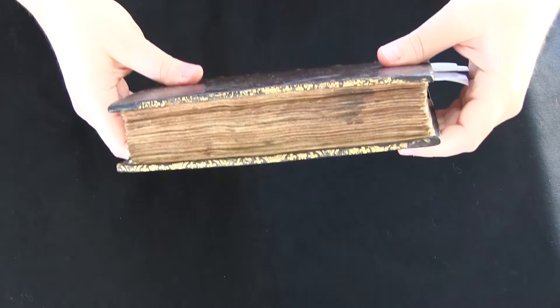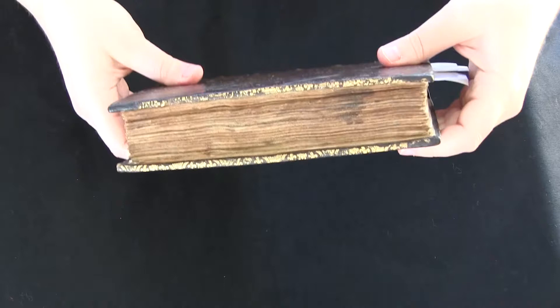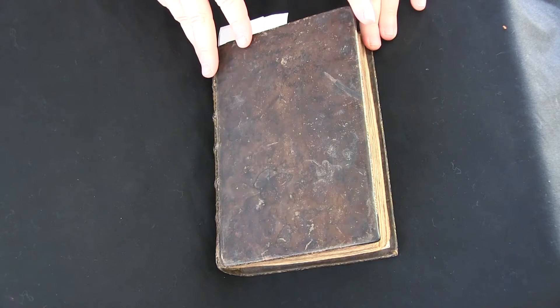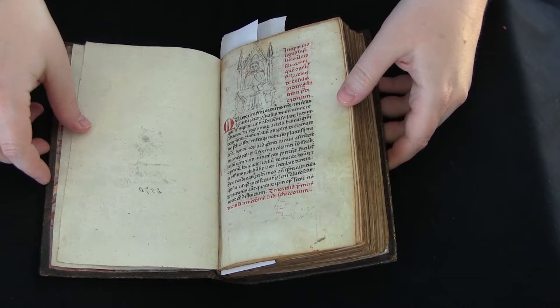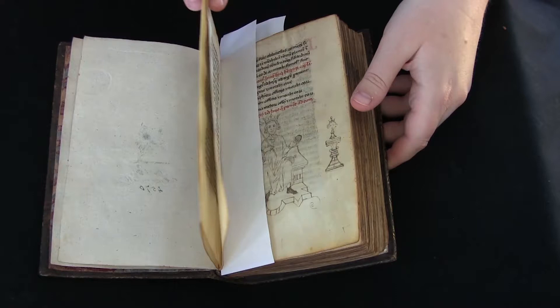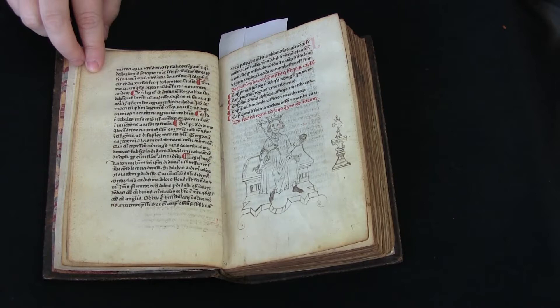This manuscript is interesting for a lot of reasons. It was written in Northern Italy in 1409 — there is a note in the book that tells us this. It's been rebound, so it was bound in the 18th century. It's got these lovely illustrations throughout. The text is a combination of a lot of different types of texts, mostly in Latin.